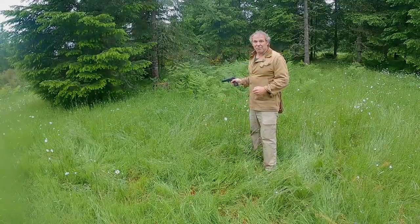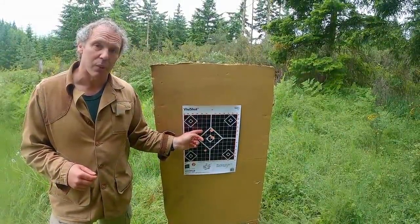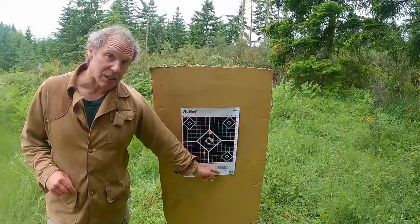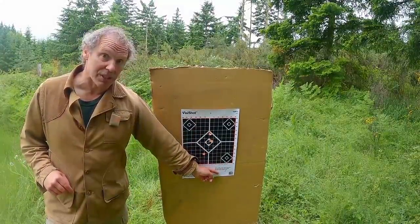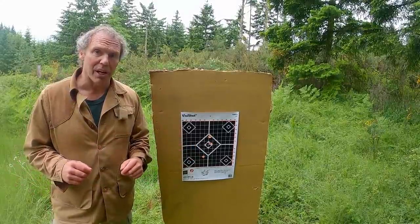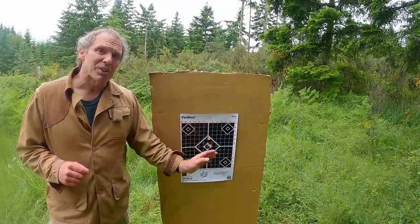Let's take a look at the target. I fired five shots, and we have four impacts fairly well centered. The one in the middle is two impacts. One of the impacts is clear down here at the bottom, so some deflection occurred, and all of the projectiles passed through a lot of branches. Not much deflection, but some.